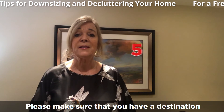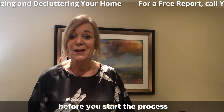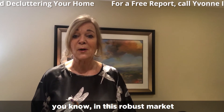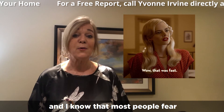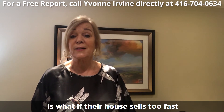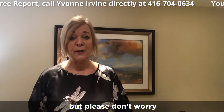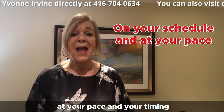Number five: please make sure you have a destination in mind before you start the process. In this robust market, most homes are selling very quickly, and I know many people fear their house may sell too fast. But please don't worry — we'll set it up at your schedule, your pace, and your timing.